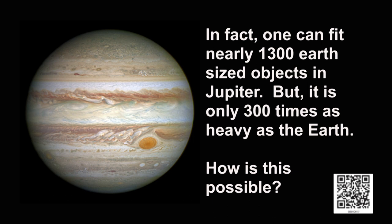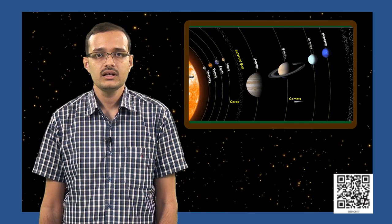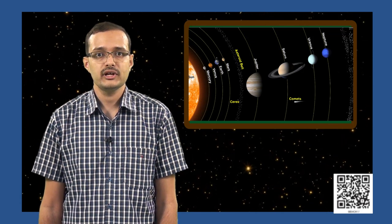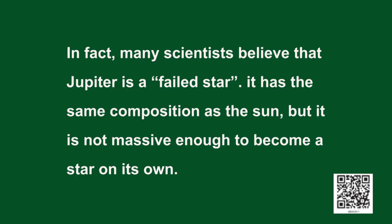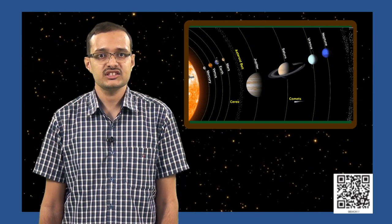How is this possible? This is possible because Jupiter is mostly made up of gases like hydrogen and helium. The sun is also made up of hydrogen and helium. In fact, some scientists believe that Jupiter is a failed star. It has the same composition as the sun, but it is not massive enough to become a star on its own. This is also the reason why Jupiter is called a gas giant.